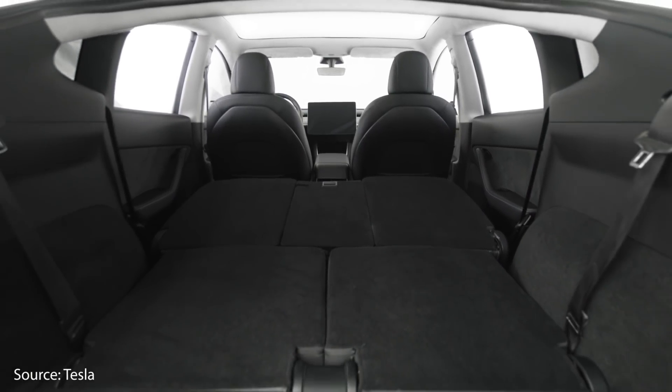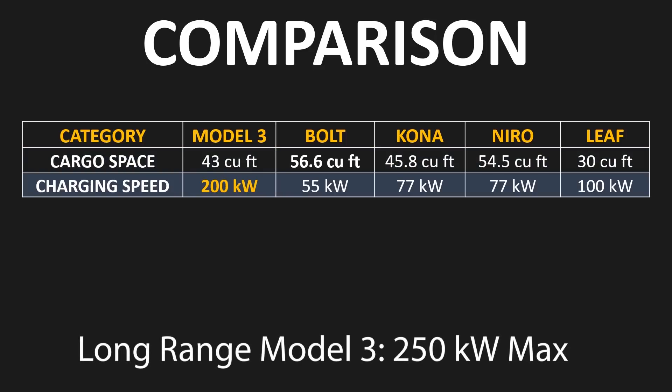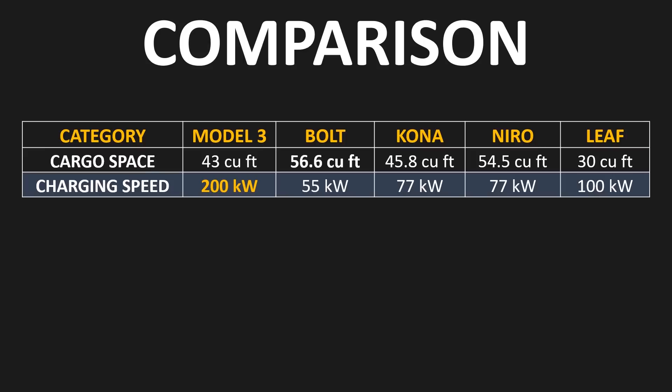Now that we've established the true market purchase cost of these vehicles, let's dive into a comparison to see which vehicle might be the best for you. The first category is cargo space. With back seats folded down, the Chevrolet Bolt comes in with the most cargo space at 56.6 cubic feet, and the Kia Niro comes in a close second at 54.5 cubic feet. When it comes to DC fast charging, the Model 3 has the highest charge rate at 200 kilowatts. Combined with Tesla's robust charging network, the Model 3 is the best vehicle for road trips.